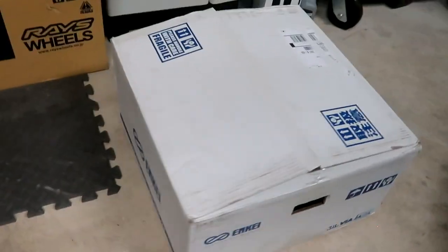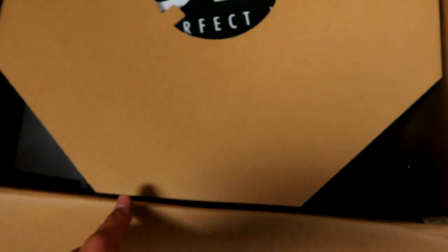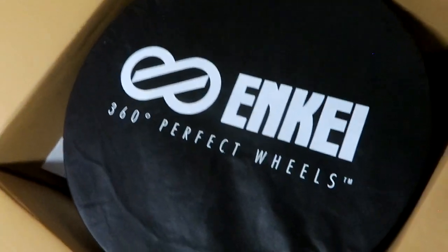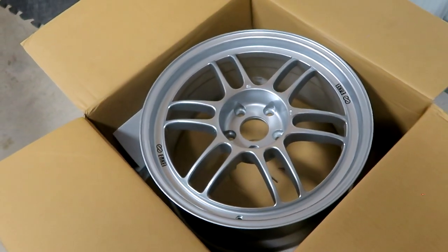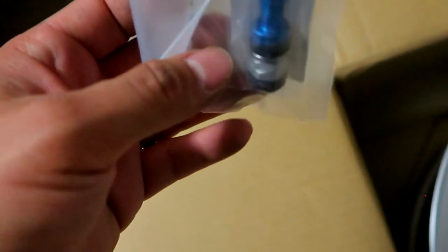Let's go ahead and unbox it. Very nice — Japanese wheels, you know I love my Japanese wheels. I always say that on a budget, RPF1 wheels look good on everything and they don't break the bank. Great quality wheels from Japan. Let's see what else is in the box — there's a little manual, and oh, a nice little blue valve stem. Never knew they came with these. Really cool — like I said, my very first brand new RPF1.